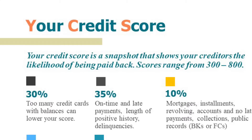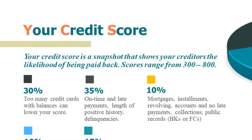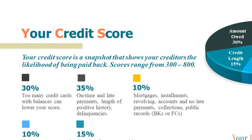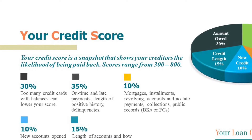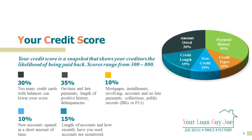Now let's take a specific look at your credit score. There's a lot of bad information out there, so hopefully this will clear it up for you. Your credit score is a snapshot that shows your creditors the likelihood of being paid back, and scores range from 300 to 800. Obviously, the higher the score, the better the rate and the less it costs for that rate.